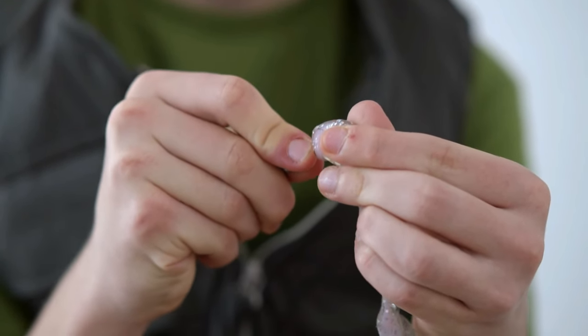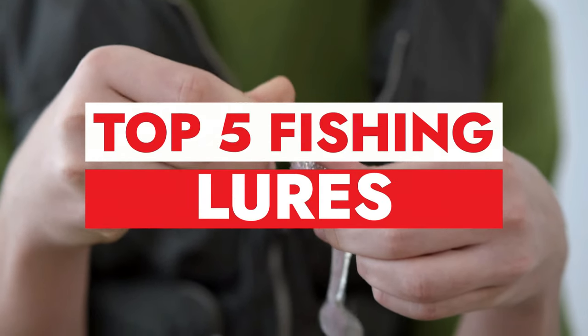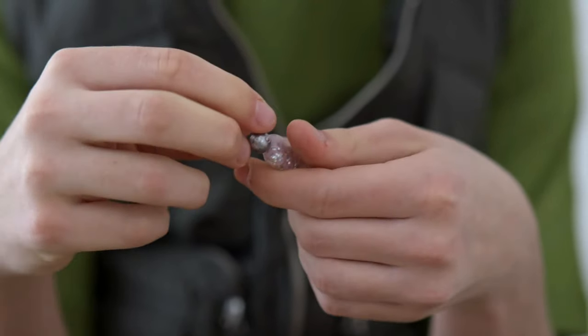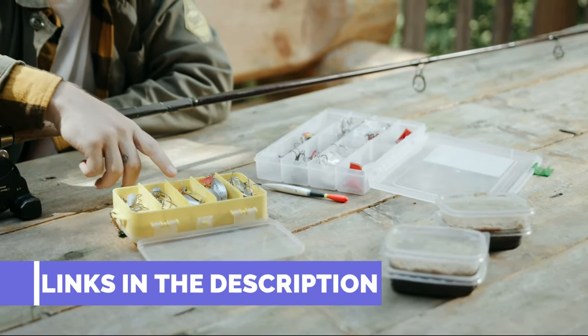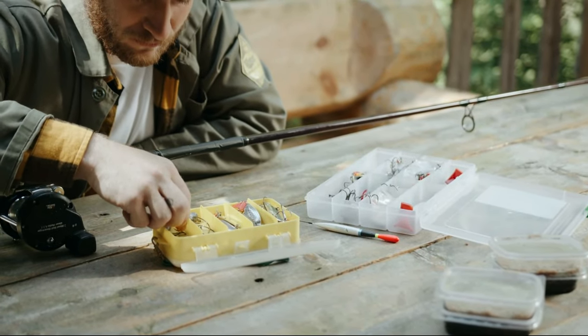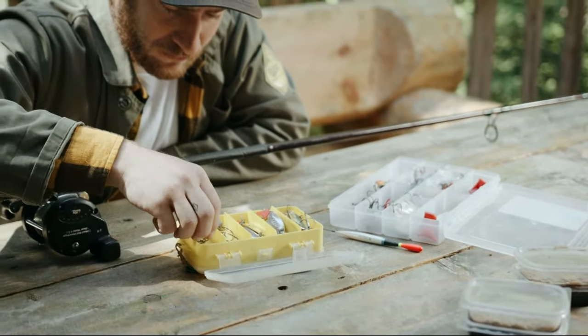In this video, we've carefully curated a list of the top five fishing lures that have proven themselves to be absolute game changers on the water. Links to all products are mentioned in the description below. Without further ado, let the countdown begin. Let's get started.